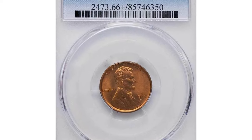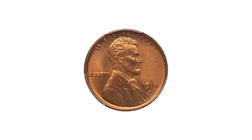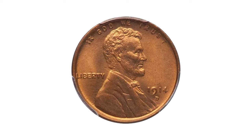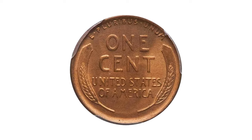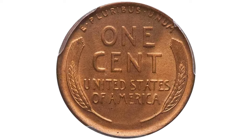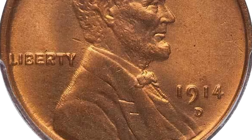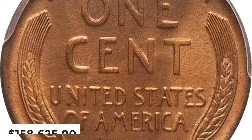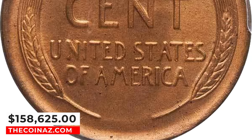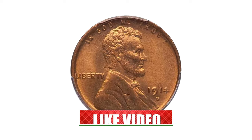A super rare specimen in Mint State 66+ Red was showcased at Legend Rare Coin Auctions. Highly sought in all Mint State grades and rarely seen in a full red designation, this brilliant red gem has a lovely satin-like sheen that really brings out the superb color. Very well produced for the date, with solid definition to the details. No distracting marks or flecks detract from the exceptional eye appeal, although a tiny tick or two can be seen with a powerful glass. It ended up selling for $158,625.